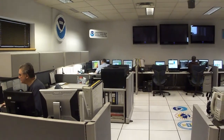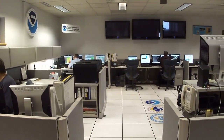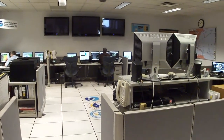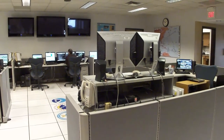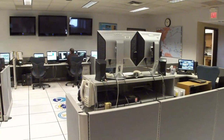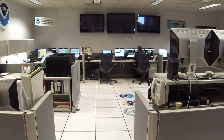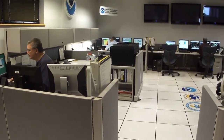We are now on the operations floor, the heart of the National Weather Service. You can see several workstations for long-term, short-term, aviation-marine forecasting, along with public service and hydrology. You can also see three main television screens called situational awareness displays that allow us to keep up-to-date on current news trends when active weather strikes.